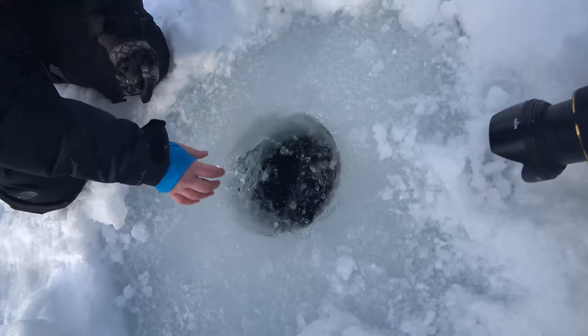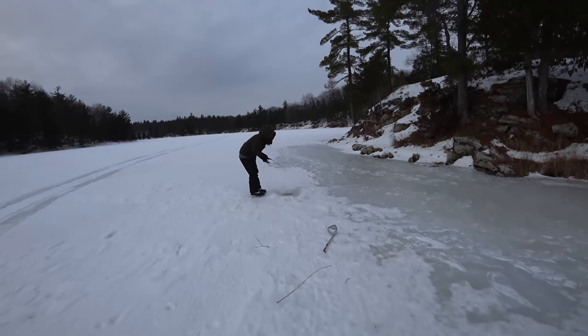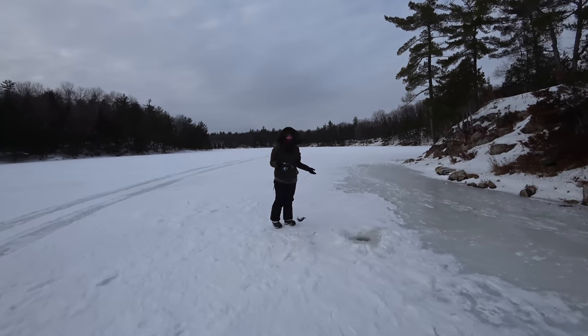When I'm out targeting rainbow trout and brook trout, I personally prefer to jig for them. A lot of people set lines, but I just love jigging and setting the hook on those fish — that's the fun for me.